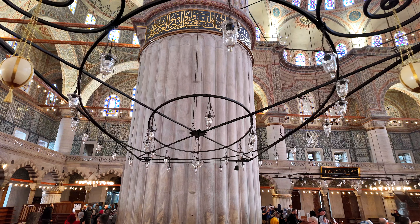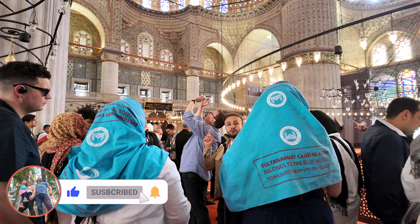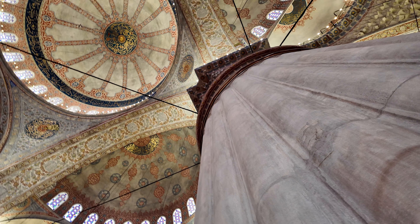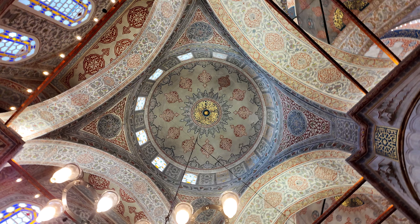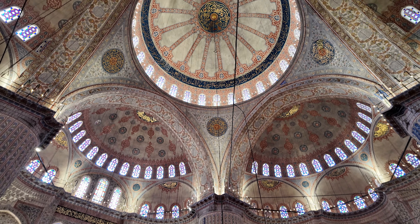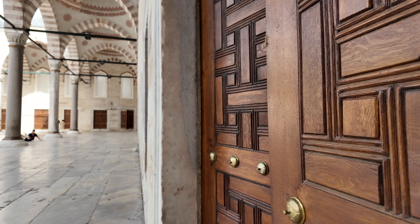In a place like this it's easy to get caught up in capturing the moment through a lens, but sometimes the best memories are made by simply being present and soaking in the atmosphere. The Blue Mosque, with its intricate designs, stunning domes, and historical significance, offers a truly immersive experience that goes beyond what any photo can capture. We made sure to take our time to stand and gaze at the artistry and reflect on the centuries of history that have unfolded in this very space — it was a truly profound experience.